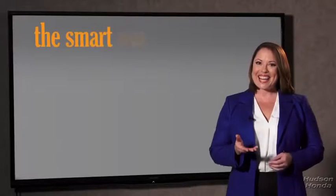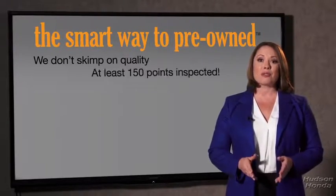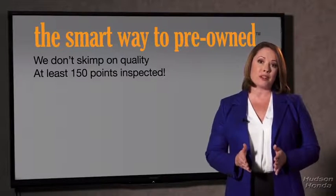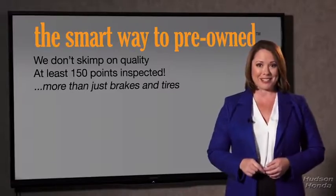A dealer could sell a car that barely passed the state inspection — they only check two things. The tires and brakes are just adequate, not even good. What is that about? Why take chances? Your life and those of your loved ones should be more important than that. That's why we don't skimp on quality. All of our pre-owned vehicles go through at least a rigorous 150-point inspection, checking more than just brakes and tires.